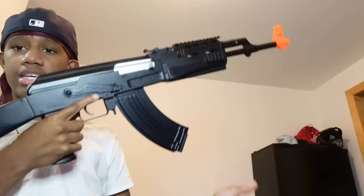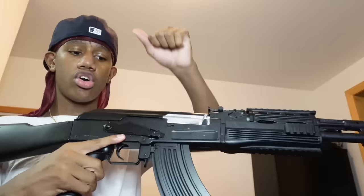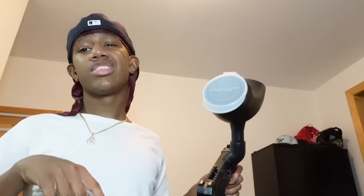Next we got another AK but this one doesn't fold. The battery's in the back. This one feels so cheap and light — it's all plastic. This part here is metal though. Last but not least we got my paintball gun. I do have a paintball pistol but I think it's under my bed. I won't be shooting this since there are no paintballs in it, but paintball guns are loud.